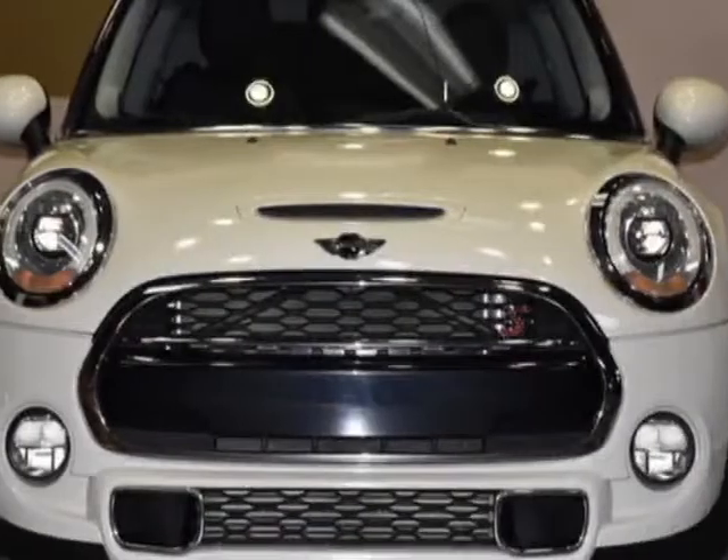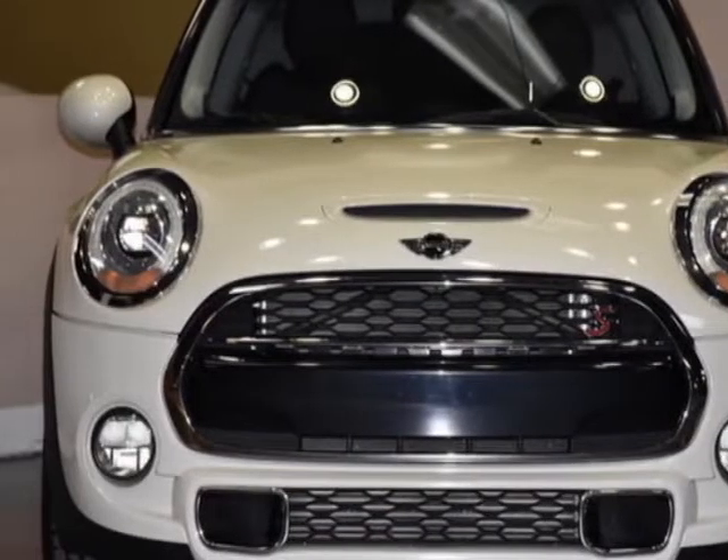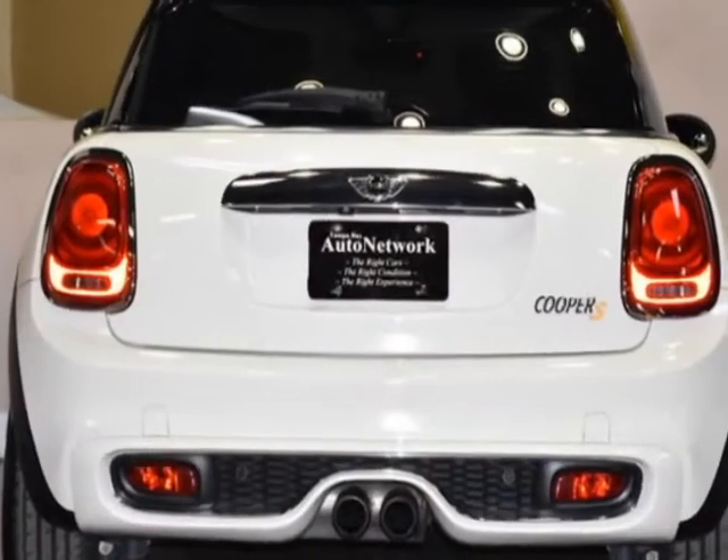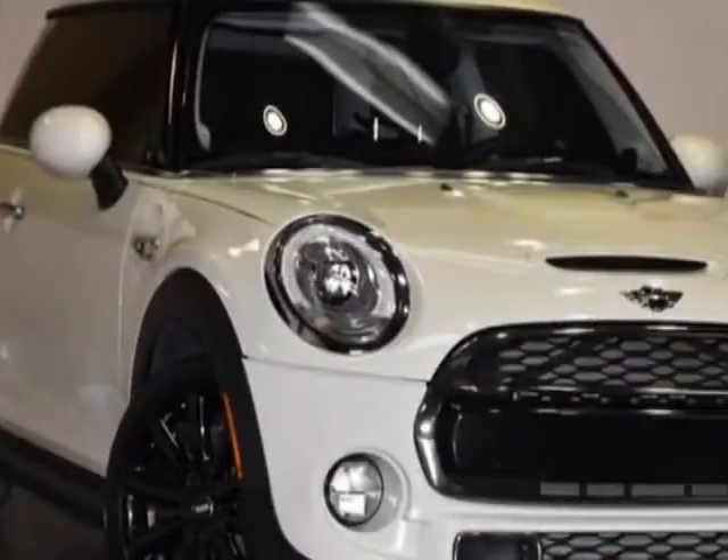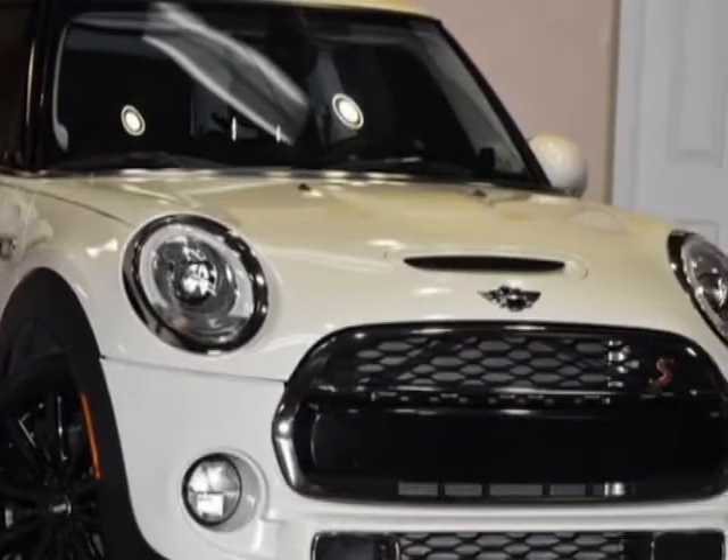Take a look at this 2015 Mini Cooper Hard Top 2 Door. This Cooper Hard Top 2 Door has just under 35,000 miles. For your protection, this vehicle has a factory warranty.